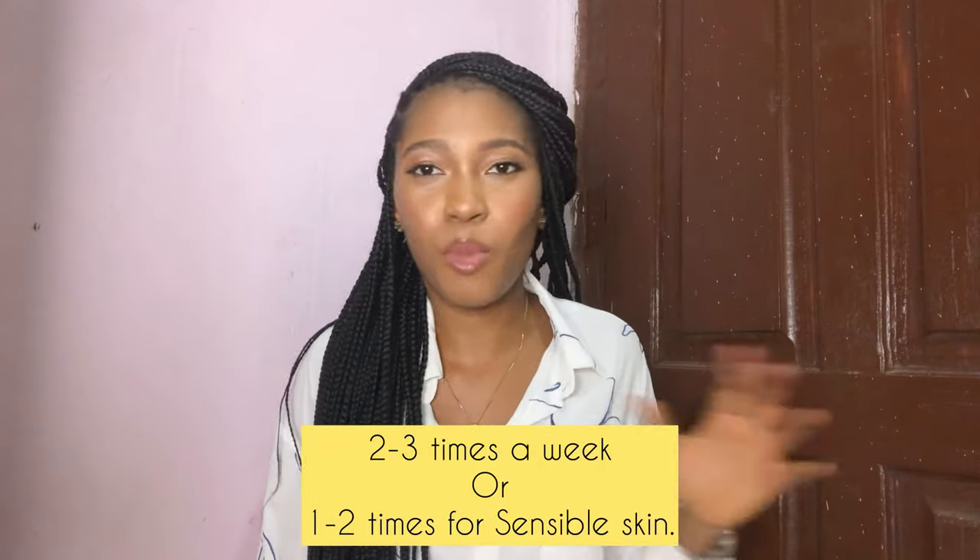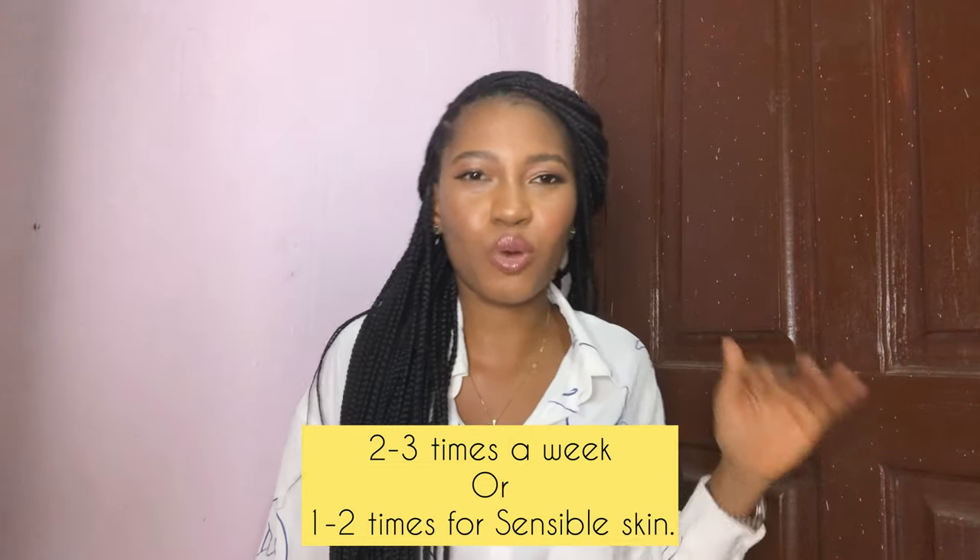One thing you should know is that you should not use something that is too harsh on your skin — don't over-exfoliate. Exfoliating two to three times a week is more than enough. You don't need to do it every day; just be consistent. Use it two to three times a week and keep that up — you'll automatically see the difference in your skin. If you have sensitive skin, one to two times a week is enough.